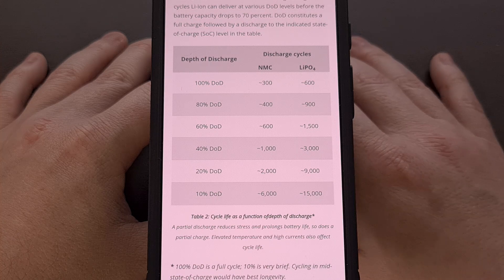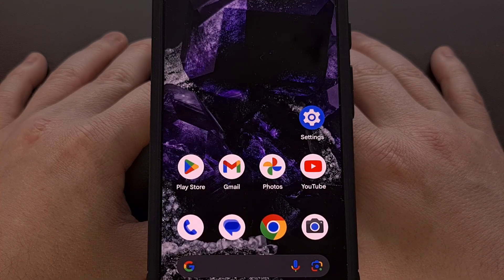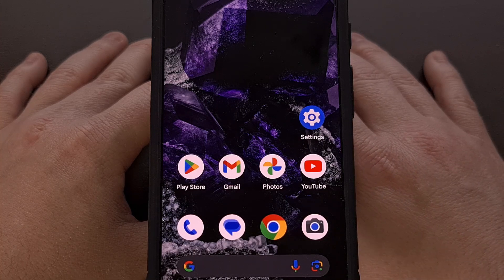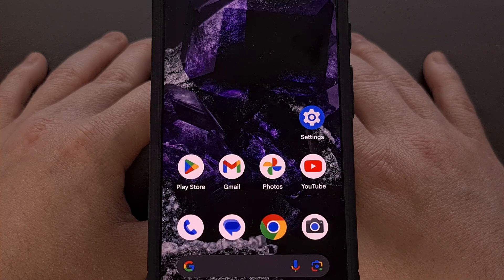Google and Android in general is giving the community less and less of a reason to root their phones these days. Granted, we are still seeing the Android operating system being locked down in certain aspects, which makes root access more appealing. But other than the ability to perform a full application data backup, root access is becoming less and less of a requirement for my day-to-day use case, and updates like this make it even less appealing.